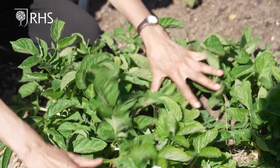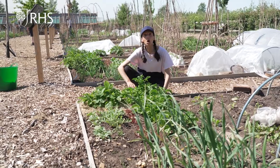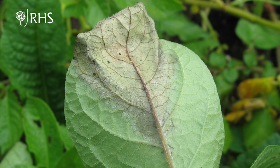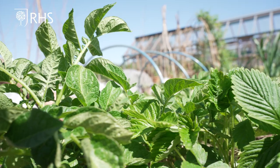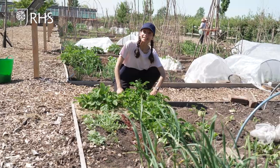Potatoes are susceptible to blight disease although there are slightly resistant varieties available now. Potato blight is more likely in the summer when we have hot humid weather, so growing first and second earlies means you are more likely to harvest them before blight hits. If you see potato blight on the leaves — which starts as brown patches that spread quickly — cut the plant to ground level and destroy the foliage; do not compost it. You can then harvest the potatoes that have formed, but it's best to wait a week to allow the skin to harden and improve their keeping quality.